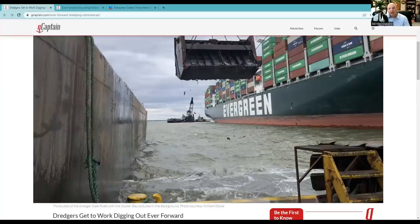The Coast Guard is optimistic, saying they'll get her out this week — I think they're wrong. Bill Doyle, CEO of the Port of Baltimore, who used to head the Association for Dredgers in the United States, says this is going to take several weeks. That's what I think too — they don't want to take any chances with this.